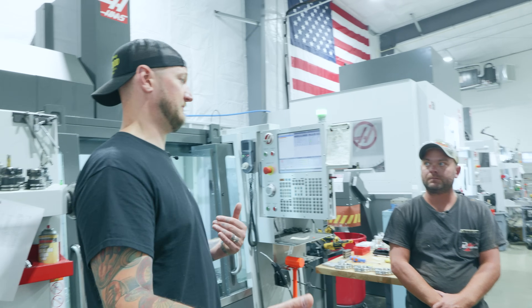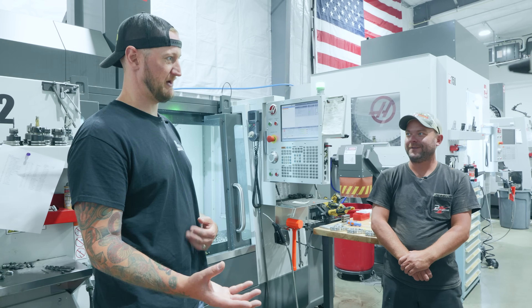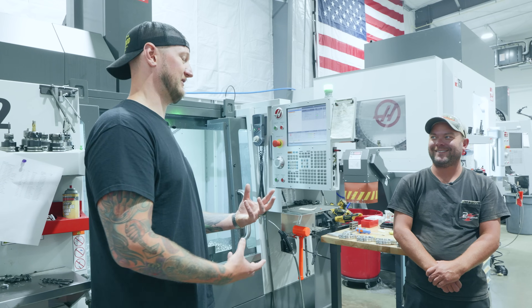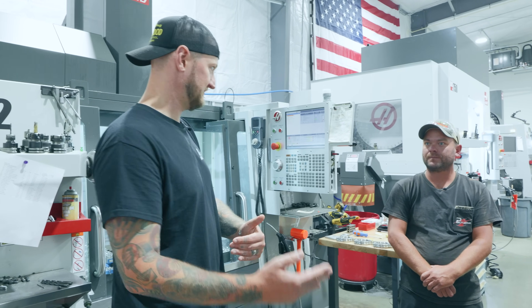I just got a new machine — I was happy to get it — and then I didn't realize that none of my old tooling fit it. So I had to go buy all new tooling, and then I figured out it's a bigger chuck, so now I've got to buy 12-inch chuck jaws or make them. As you say, it's not only the barrier to entry — it's the cost you have to pay to stay in the game too.